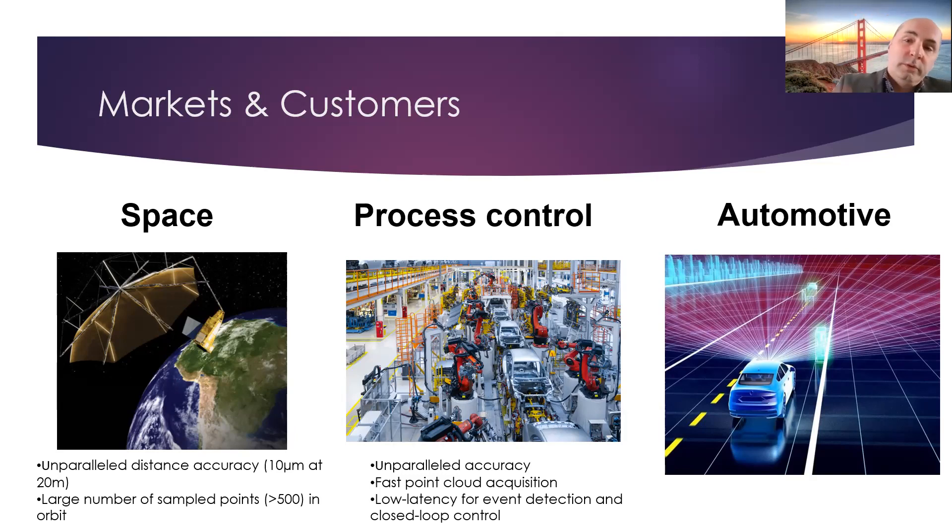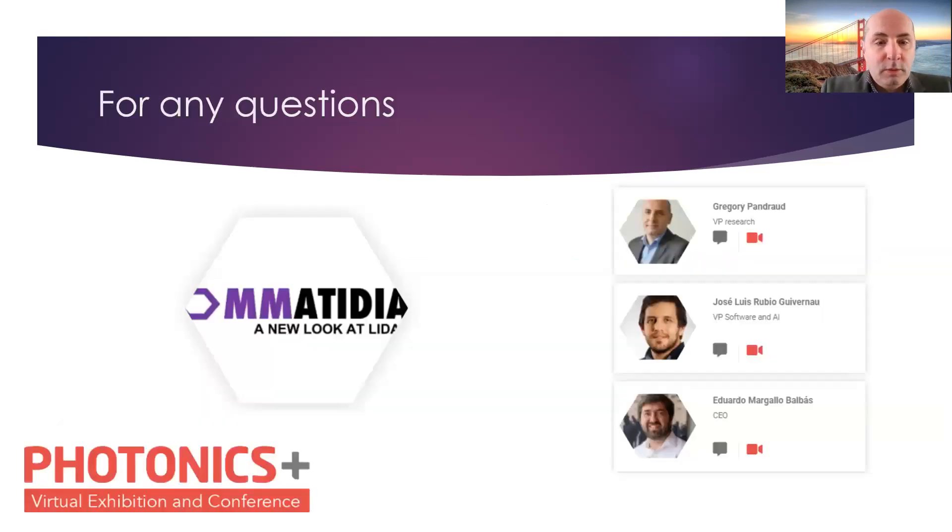In the longer term, we still aim at the automotive market, but that will require moving to different form factors and a much larger number of points. If you have any questions, please refer to our website. You can find us at ommatidia-lidar.com. Please don't hesitate to contact us if you want more information about our solution. Thank you very much.